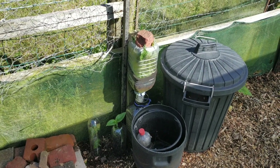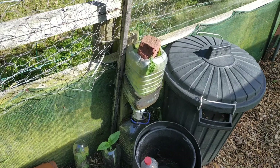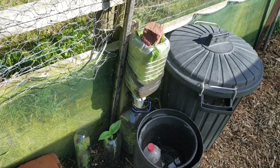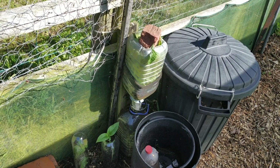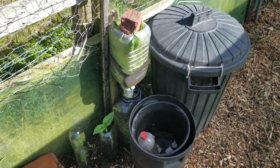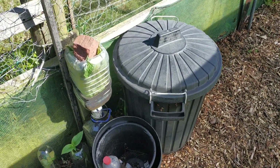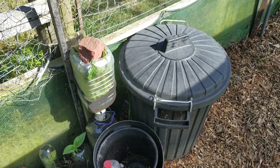This is what John bequeathed to me — the double-stacked containers at the back. You put comfrey in the top one and the liquid percolates into the bottom container. Pretty good system. Next to it I've got the traditional way of making comfrey tea, which is just steeping comfrey leaves in water.